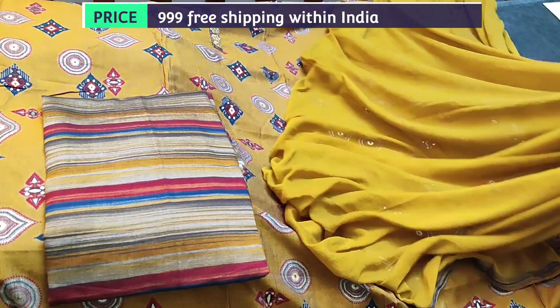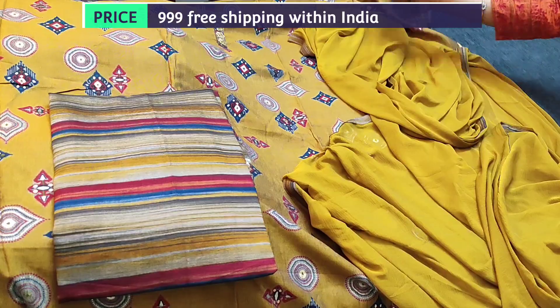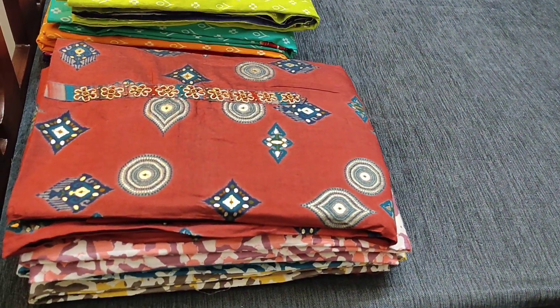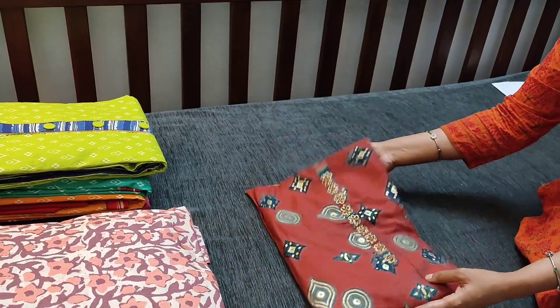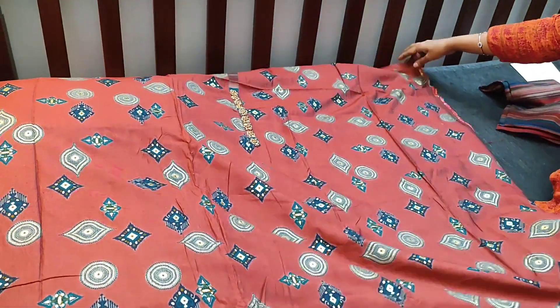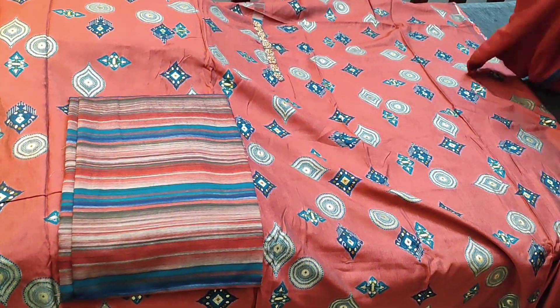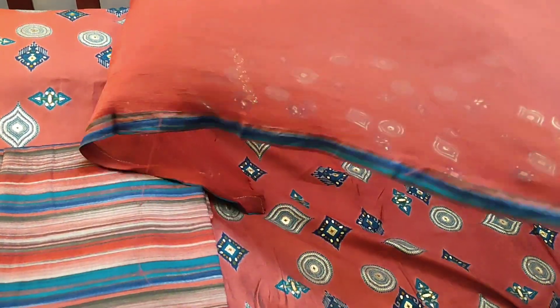This is the next set in a kind of maroon and brick red mixed color with all over prints. The bottom is a striped bottom in multi-color in viscose silk, and teamed with a plain chiffon dupatta with tapings.